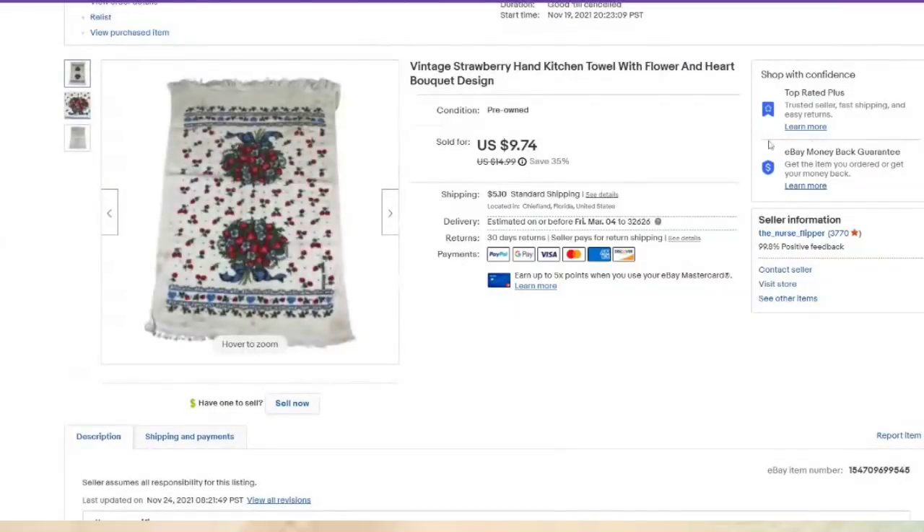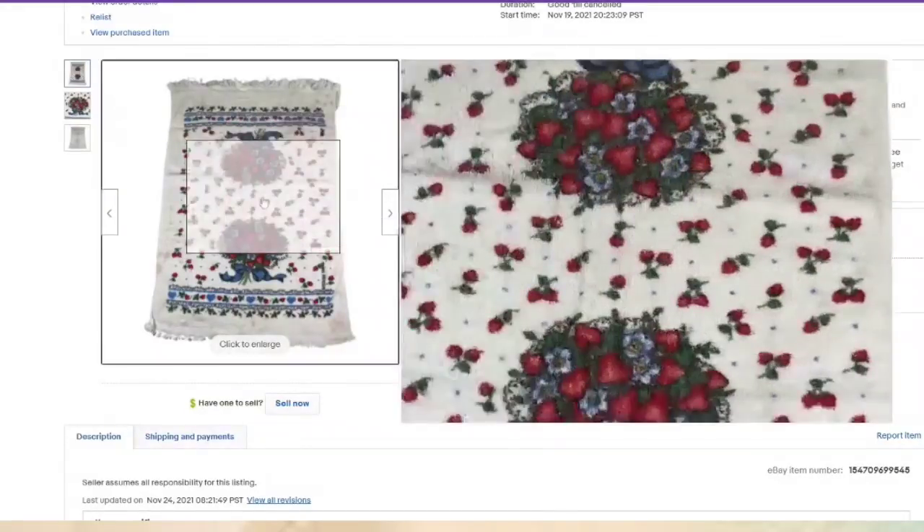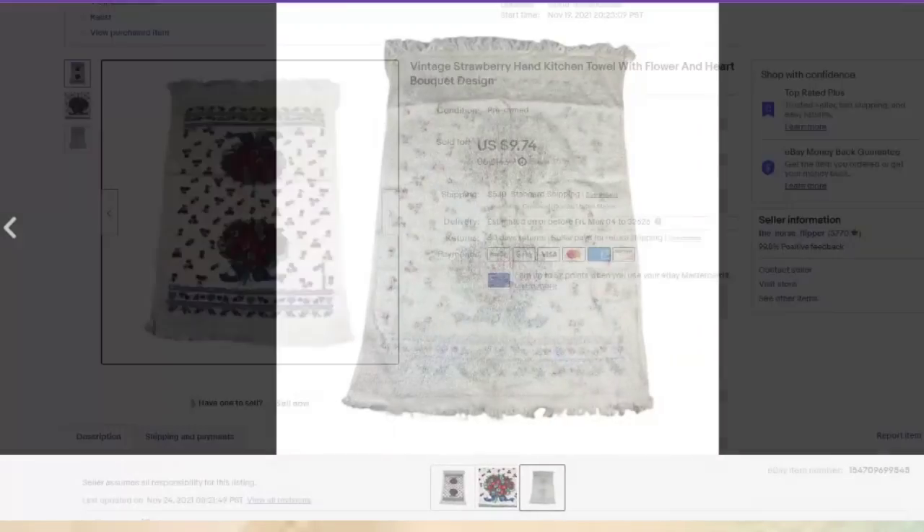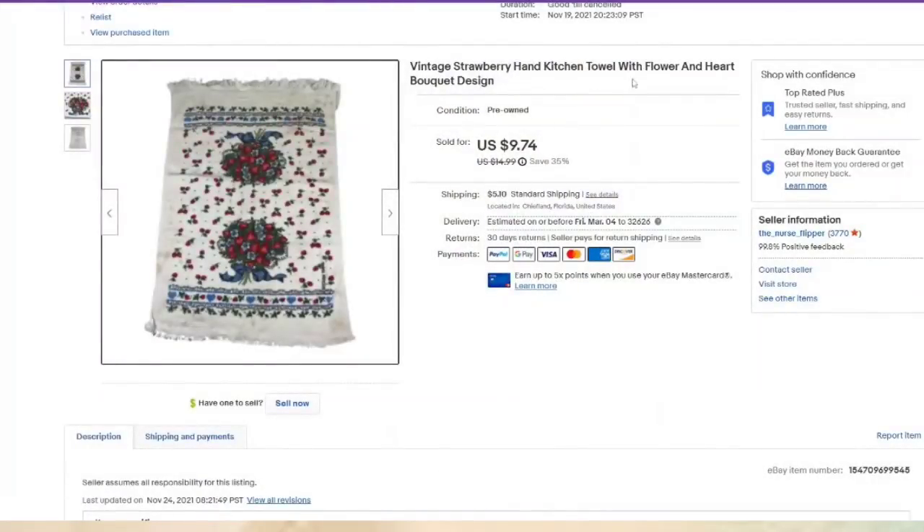This vintage strawberry kiwi hand towel was listed in November, so it took about three and a half months — but this is just a plain old towel. You have to make sure you keyword it right. I put strawberry hand towel, flower and heart, bouquet. Paid less than a dollar, sold for $9.74 — about a $7 profit.